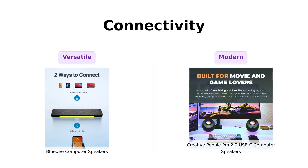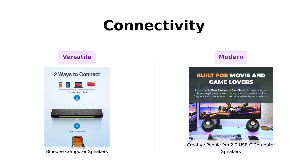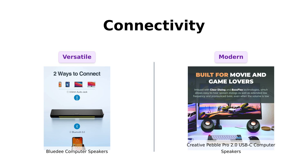Next up is connectivity. The BlueD Speakers offer versatility with both a 3.5mm headphone plug and Bluetooth 5.0, which users have appreciated for its convenience.